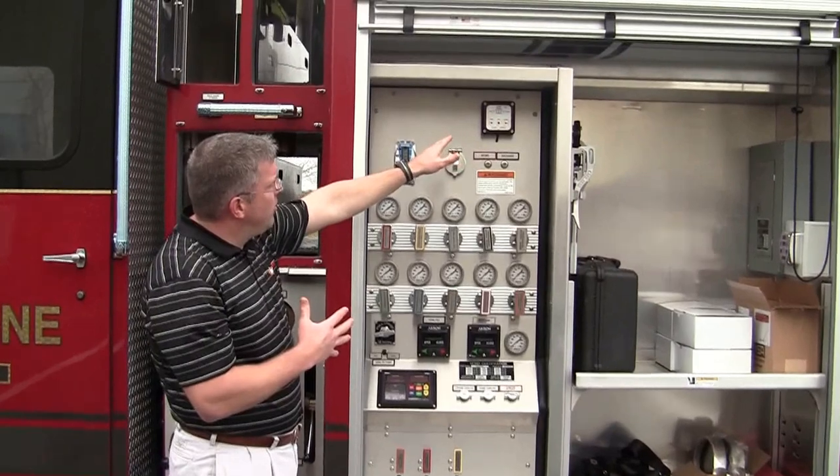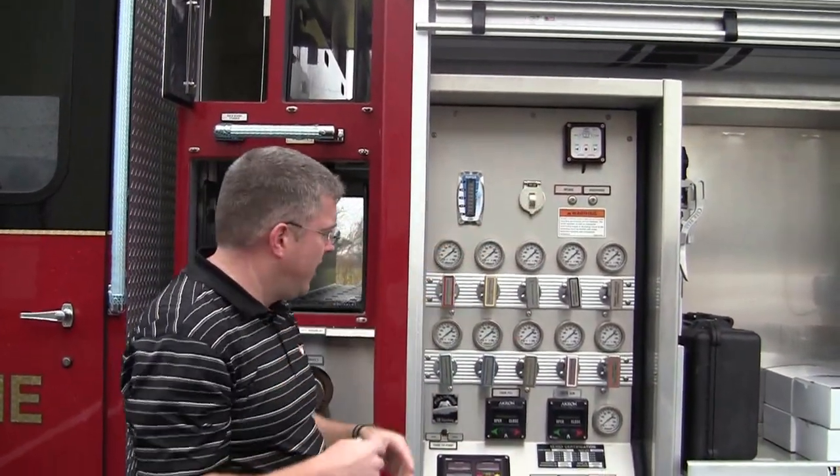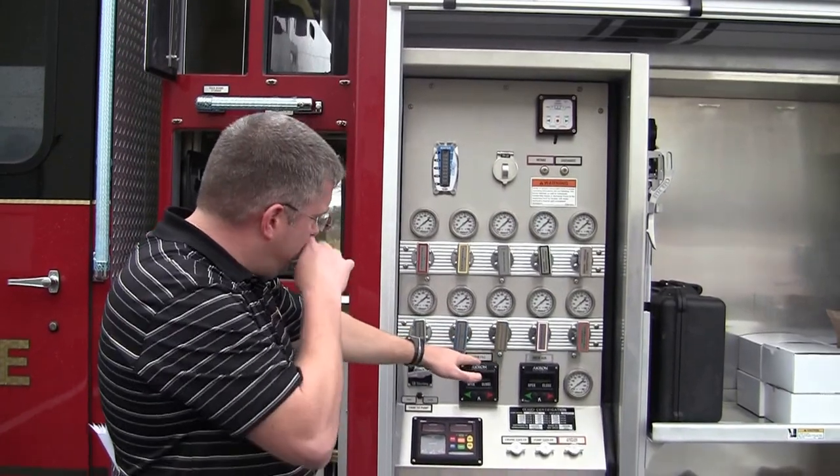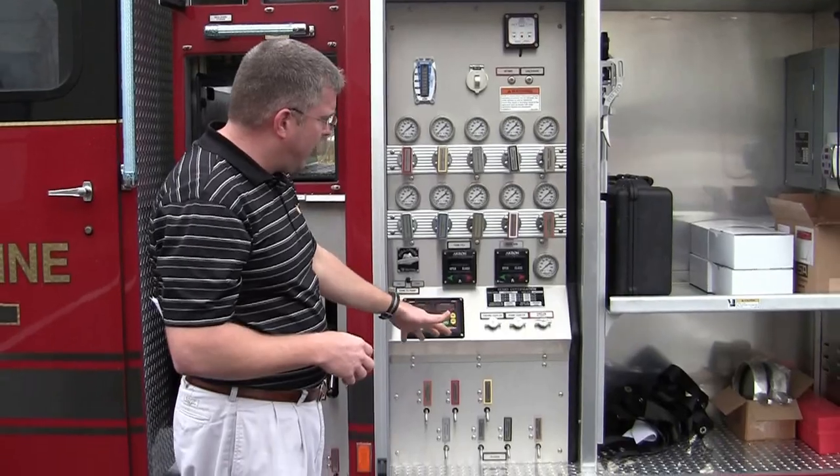It's actually showing you a remote control open and close for the ball intake valve on the officer side, showing you the Akron closing of the valves for the tank fill and the deck gun, and then just showing you all of the bleeder valves.